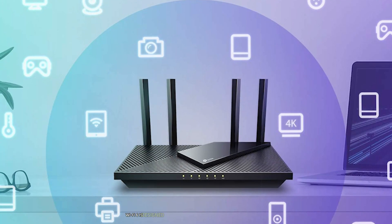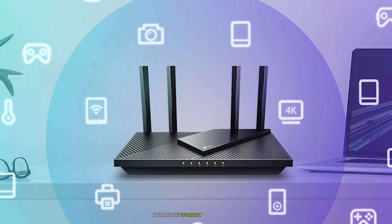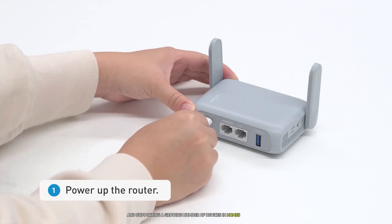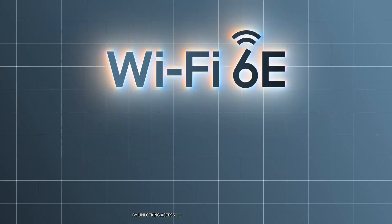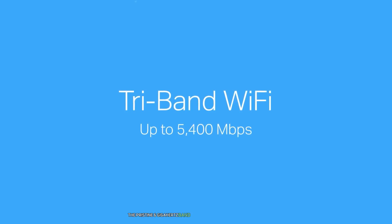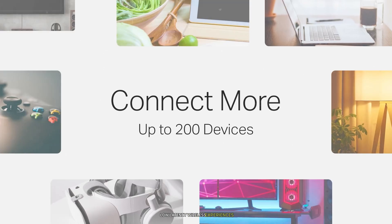Wi-Fi 6 is designed to tackle the challenges of modern connectivity by improving efficiency, reducing latency, and supporting a growing number of devices in homes and offices. On the other hand, Wi-Fi 6E takes things to the next level by unlocking access to an entirely new frequency spectrum — the pristine 6 GHz band — ushering in a new era of high-speed, low-latency wireless experiences.